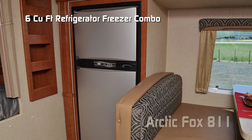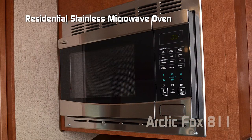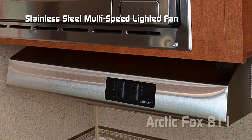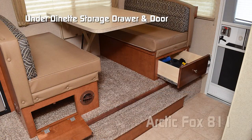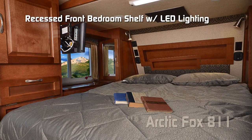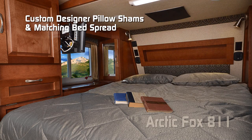The 811, like every Arctic Fox pickup camper, comes standard with the Fox Value Package, which includes a six-cubic-foot refrigerator freezer combo with stainless look panels, three-burner high-output 22-inch range with range cover, residential stainless microwave oven, stainless steel multi-speed fan lighted range hood, under-dinette storage door and drawer, hardwood in-deck hamper doors, recessed front bedroom shelf with LED lighting, and custom designer pillow shams with matching bed spread.